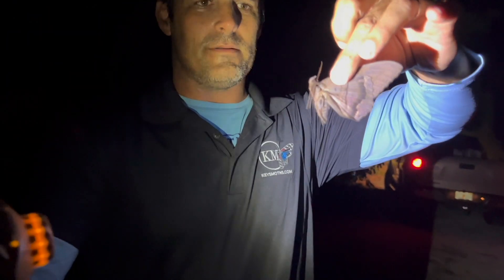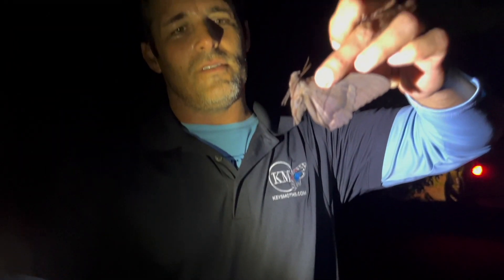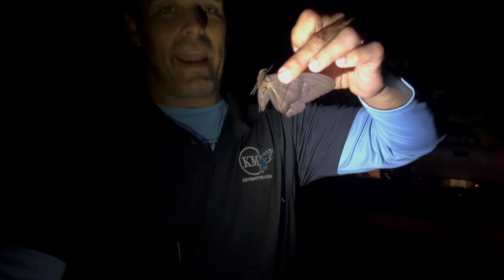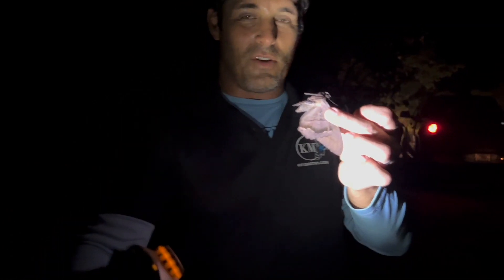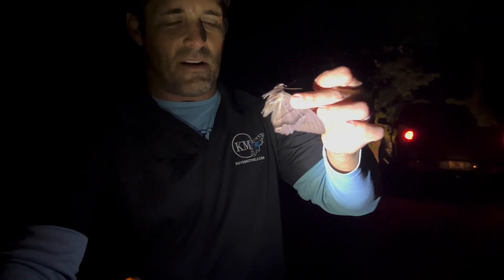Ricky, tell me about the black witch moth — the legends from the island of Cuba. What do you hear about this guy? Well, in Cuba, when they go to your house, people say visitors will come to your house. In Central America, it's called the Bruja Negra — Black Witch. The legend is, if one of these flies into your house — and a lot of Central American houses don't have air conditioning, they have openings where air passes through — the black witch loves hanging out there. They say when one of these comes in your house, there's going to be a death in the family.